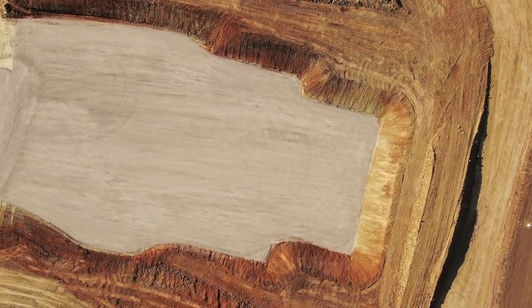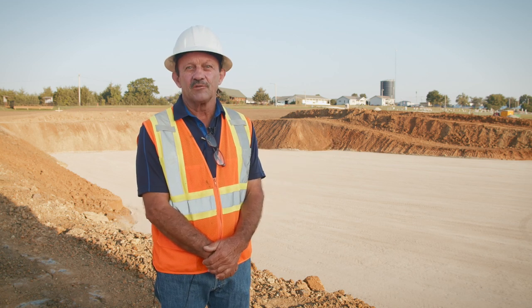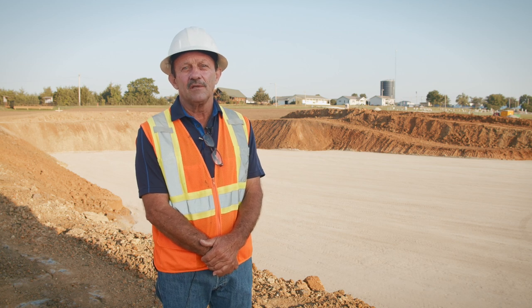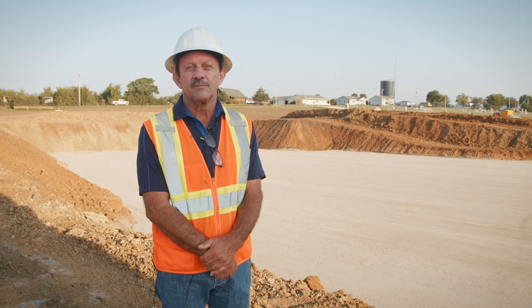In the month of September you will see rebar and other materials showing up on the site. The construction office trailer will be here. You'll have workers down in the basement tying rebar mats for the footings, and construction safety fencing will go up around the site. You'll see a lot of activity, a lot of truck traffic bringing materials in, and then going into October is when all the concrete will start going into the footings and the walls for the basement.